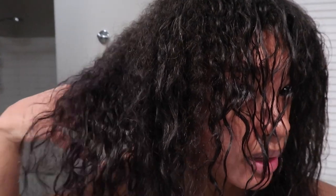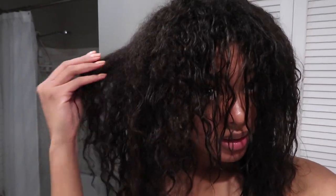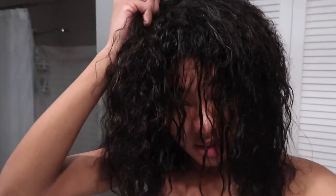This is how my curl pattern is looking currently — it's been about two months since the keratin treatment, so they're trying to come back. That conditioner is amazing; my hair feels like silk right now. I don't know where my dad got that from but when I find it I'll link it — it's not sponsored at all. My hair feels really, really good.